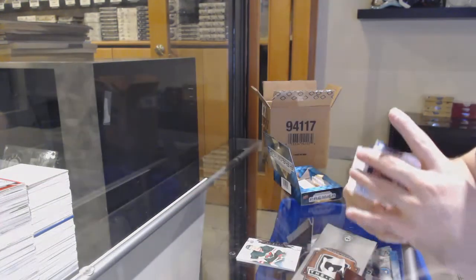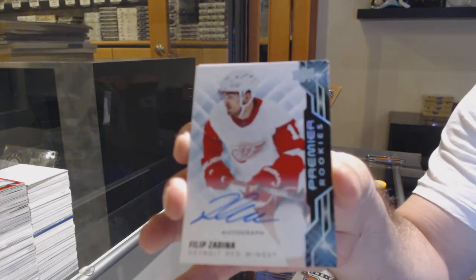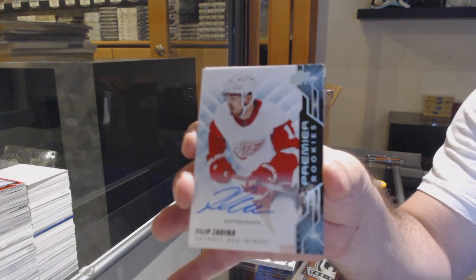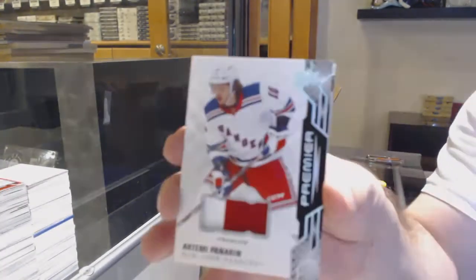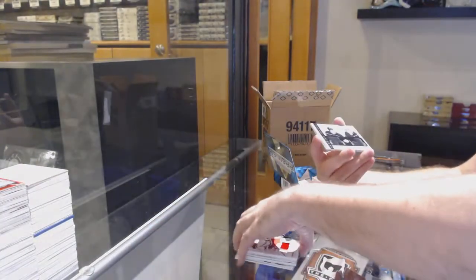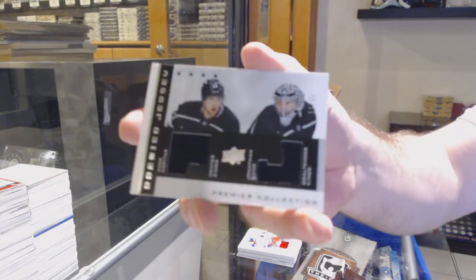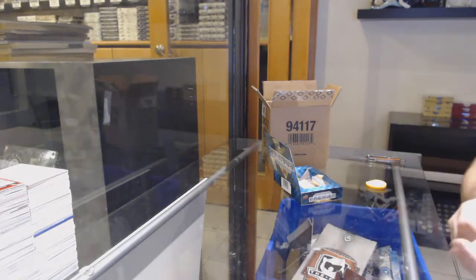Minnesota rookie auto patch for the Red Wings — Zadina rookie auto. For the Rangers, base patch of Panarin, number to $25. We got a dual retro jersey to $25 of Kopitar and Quick, and Brady keeper for the Panthers.